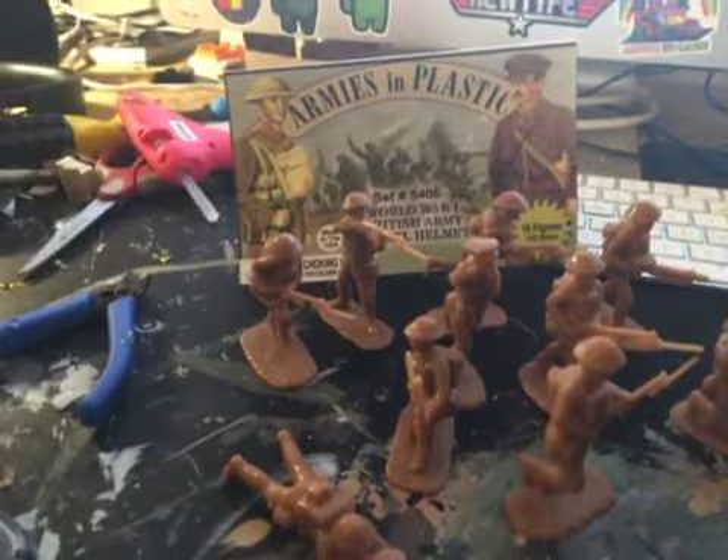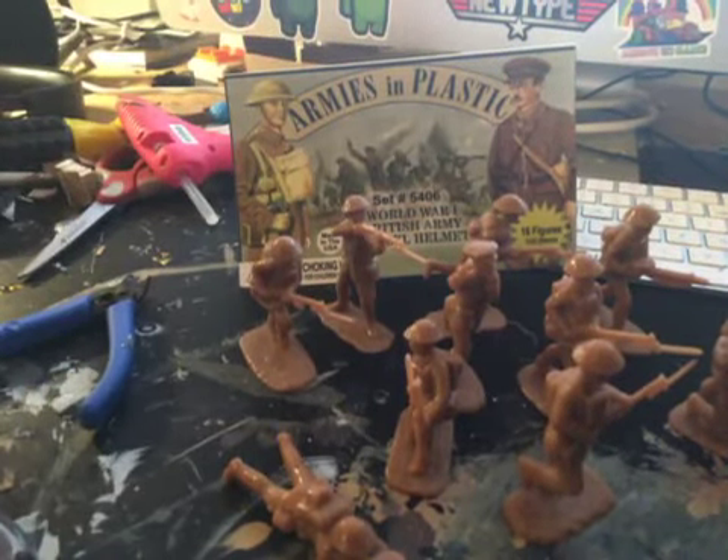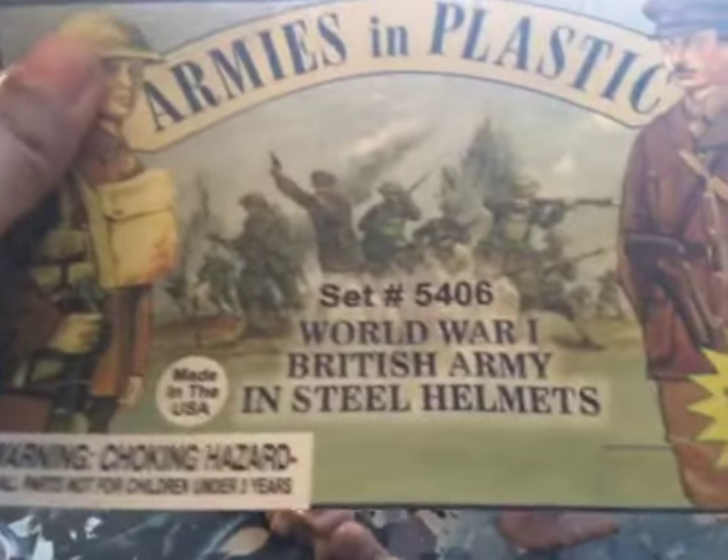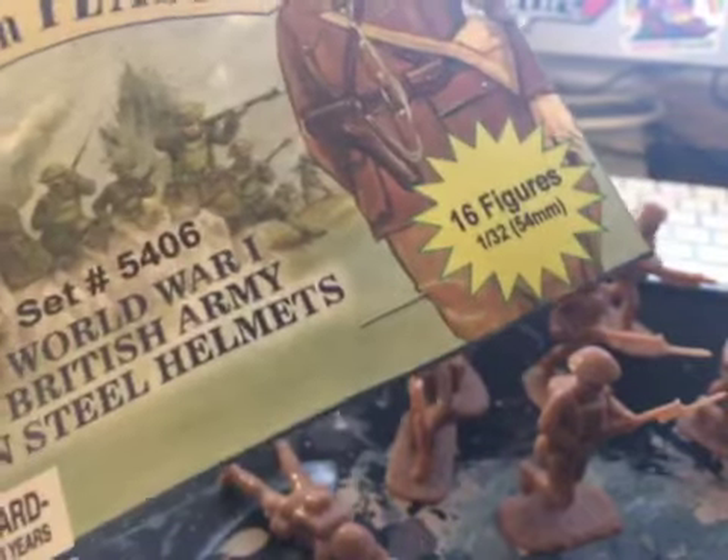Hello. Hi, I'm Heavy Iron Productions, and today I'm going to review the Armies in Plastic set 5406, World War I British Army, Steel Helms, 16 figures of 1/32 scale, also known as 54mm scale.